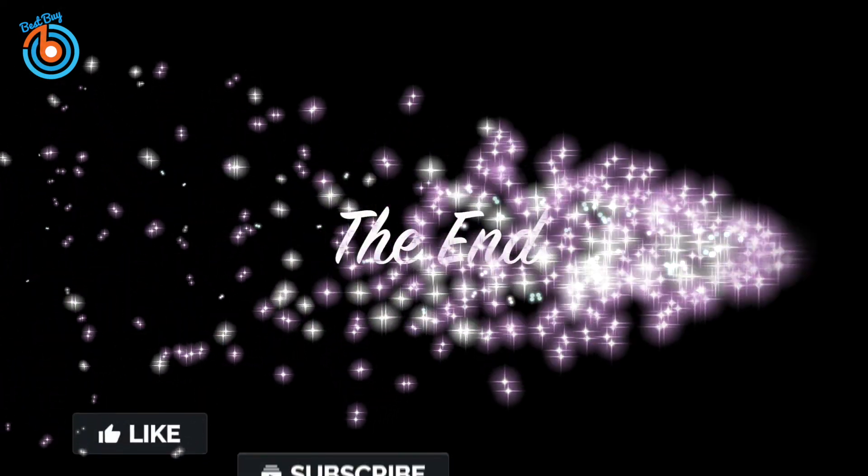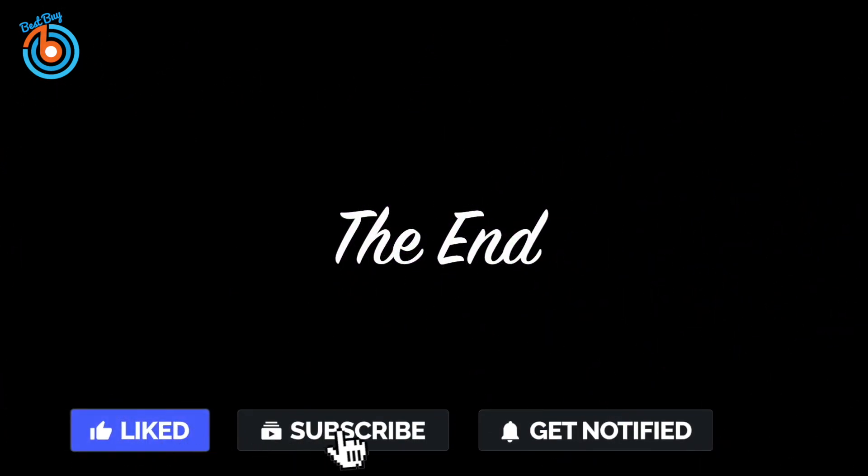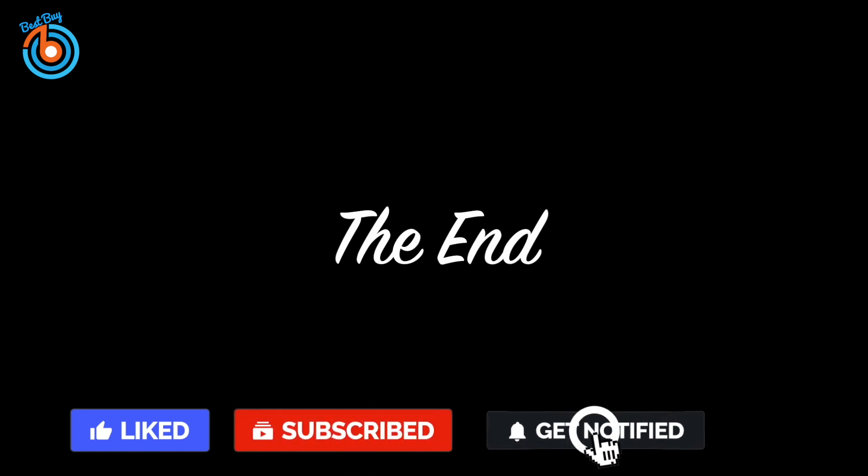Thanks for watching, and that's all for this video. If you liked this video and it helped you out in any way, please give the video a like and hit that subscribe button. Hope to see you guys in the next video.